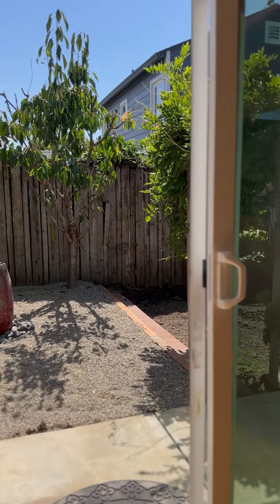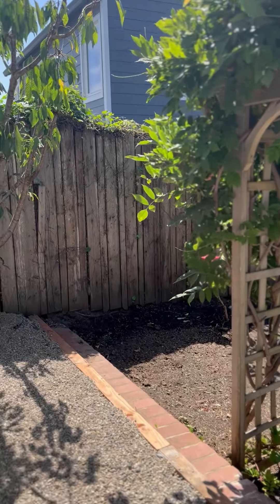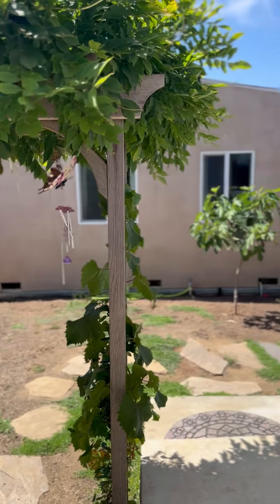Thank you for visiting us here at our charming little bungalow here in El Cerrito. Welcome home.